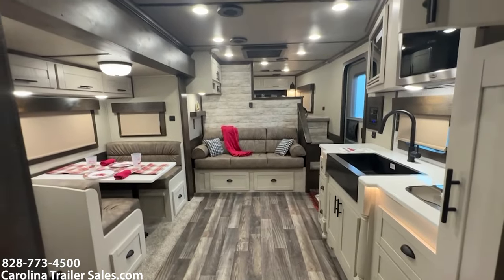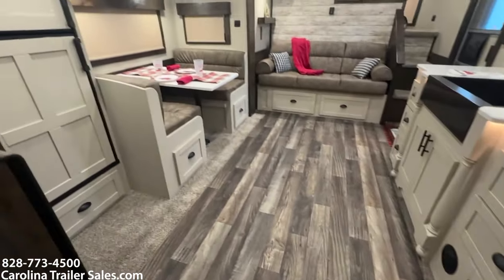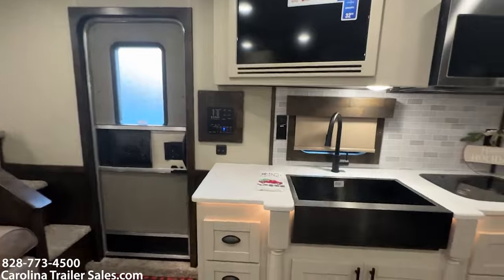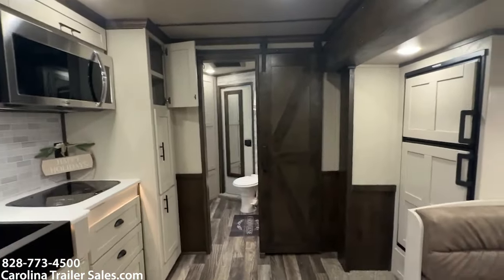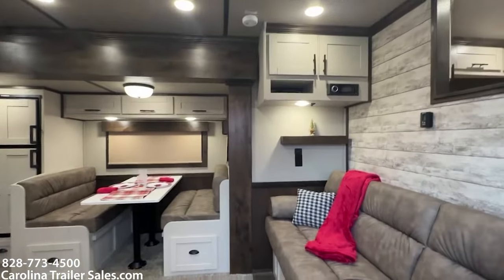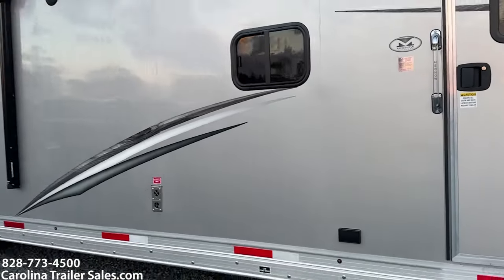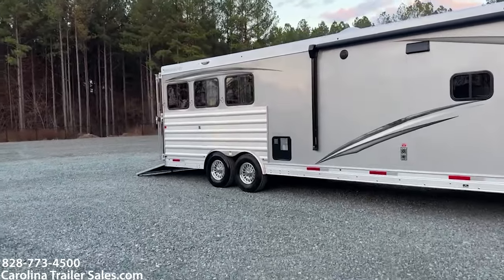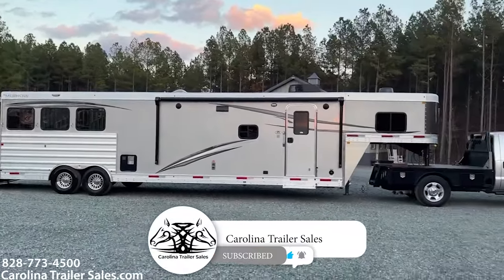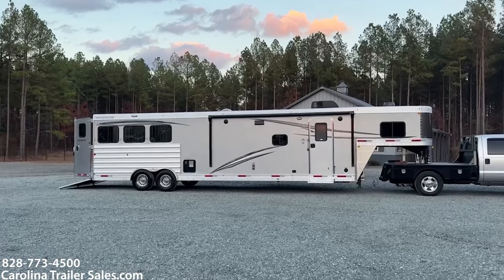Alright guys, 83-16 — eight wide, three horse, Farmhouse Edition. One of my favorites. I haven't had one in a while. They're always neat to have on the lot and typically don't stay long. This thing is absolutely gorgeous — it is a must-see for sure. We've got a pretty sunset behind us. 2024 Merhaus Farmhouse Edition. Carolina Trailer Sales, carolinatrailersales.com. Guys, have a fabulous evening.